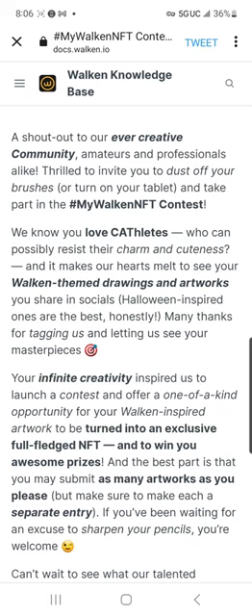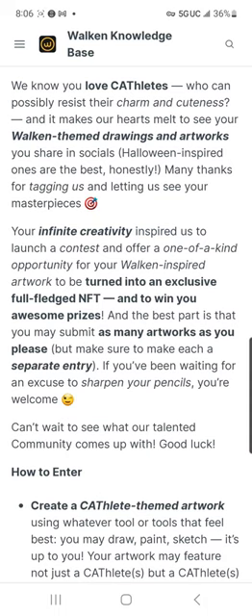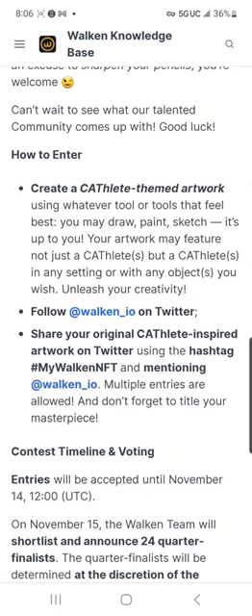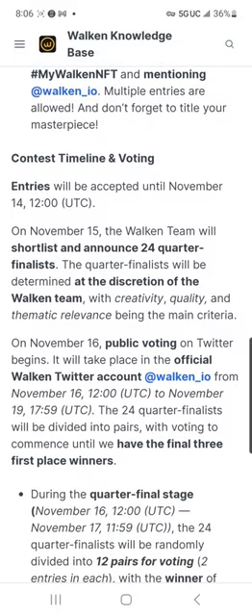Amateurs and professionals alike are invited to dust off your brushes or turn on your tablet and take part in this Walk-In contest. It's a little strange to me that they say you can use your tablet, because it also says you have to draw it. It says you have to follow Walkin.io on Twitter and use the hashtag #MyWalkinNFT. On November 15th, a Walk-In team shortlist will announce 24 quarter-finalists, determined by creativity, quality, and thematic relevance.